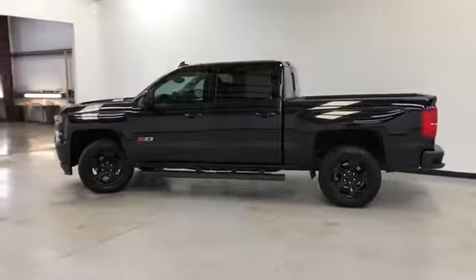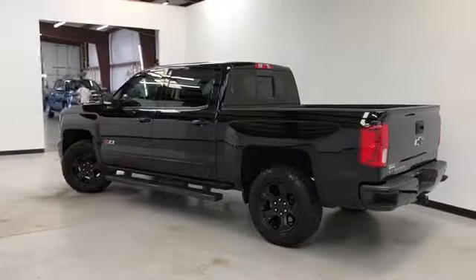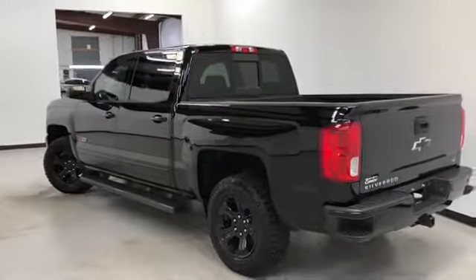It has remote start, a power sliding rear window, and a spray-in bed liner. Safety features include four-wheel ABS, traction control, head airbags, and first and second row curtain airbags.